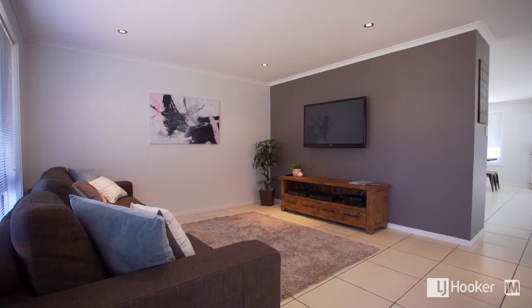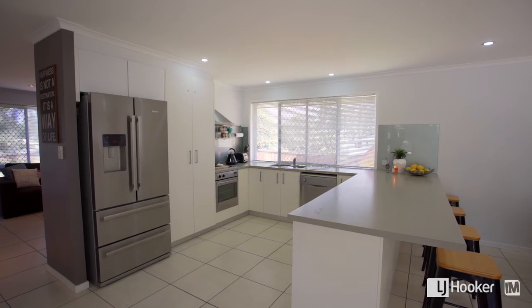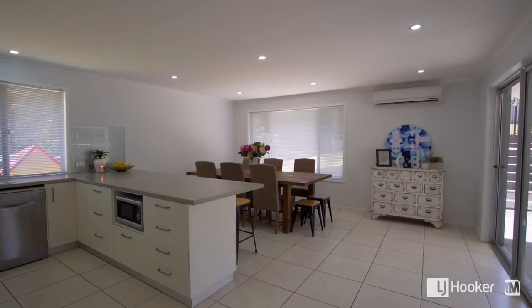Starting at the front of the home you have your separate formal lounge which is ideal for those quiet evenings in. Then as you walk through the house you have a very large modern kitchen that your chef's going to love. This overlooks the family room and flows out to the outdoor entertaining.